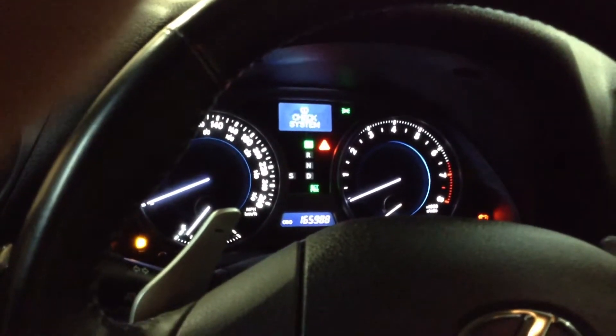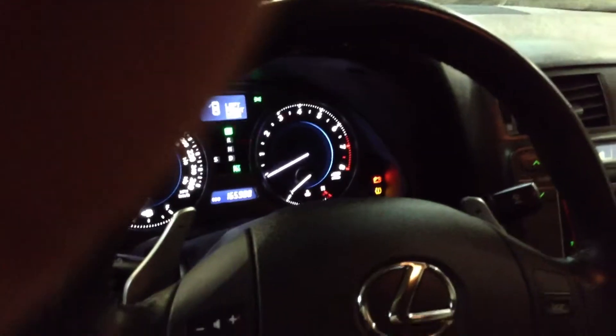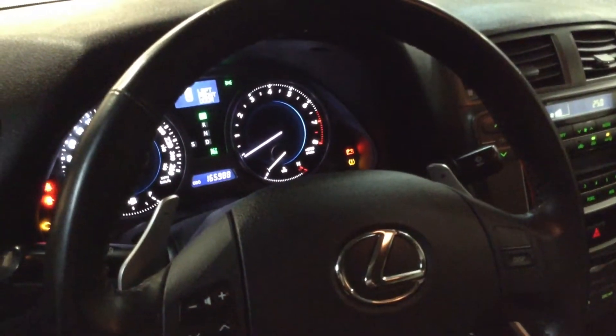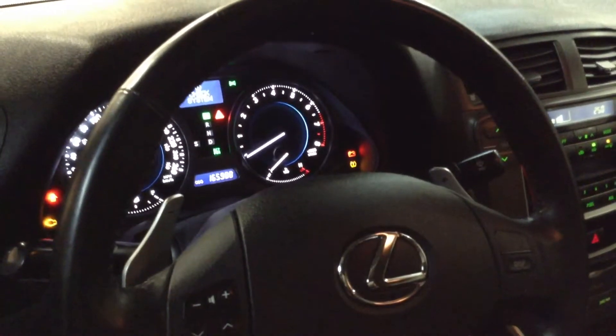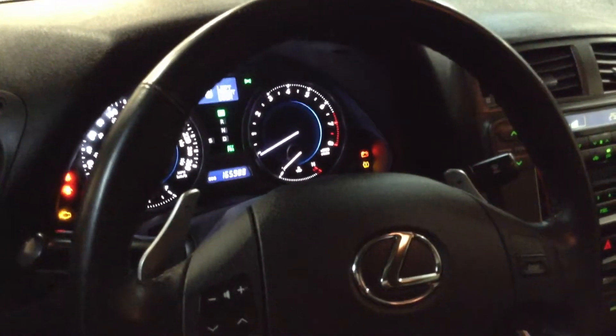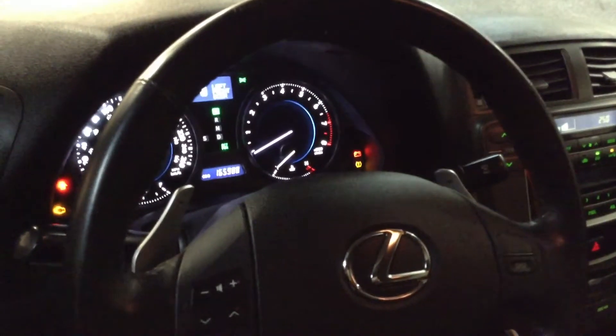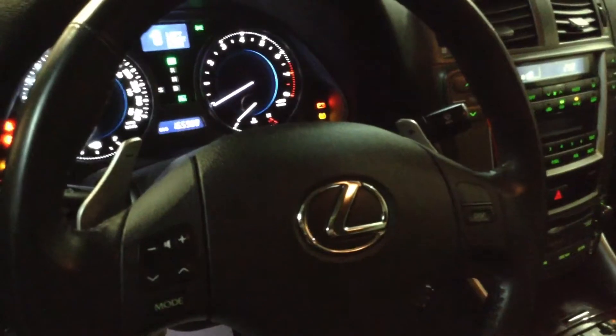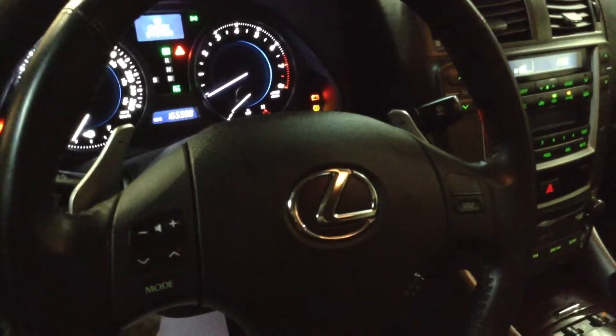You can see the interior where I've got the dashboard lit up with the electroluminescent gauges. The kilometers are at 165,000, and you can also catch a glimpse of the shift paddles to control when you've got the automatic transmission in manual shifting mode. It also has Bluetooth and steering wheel controls for your audio and climate control.